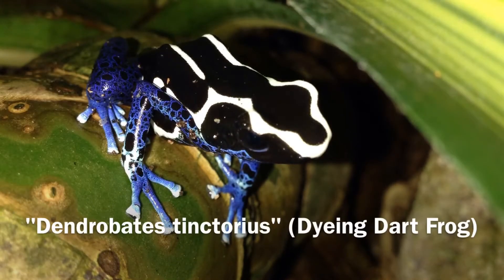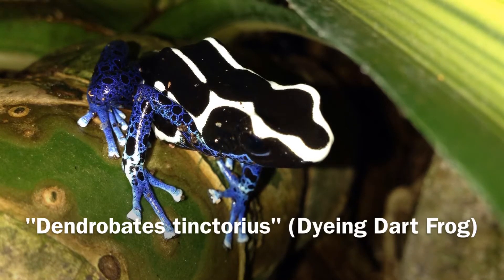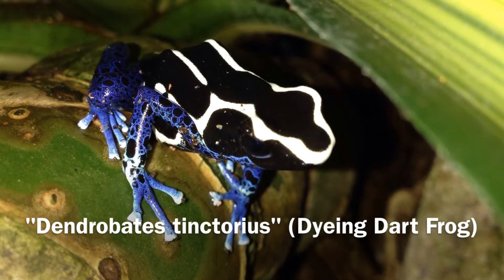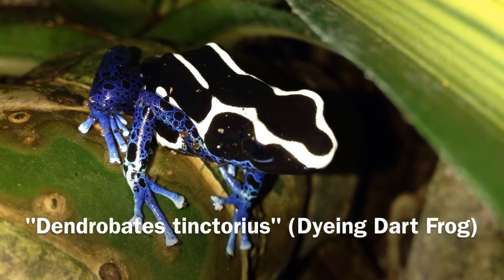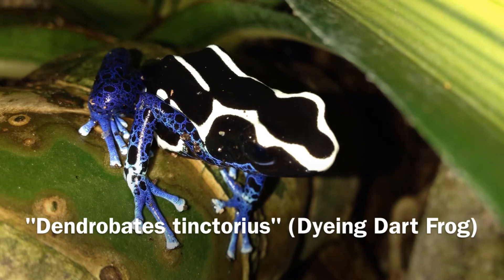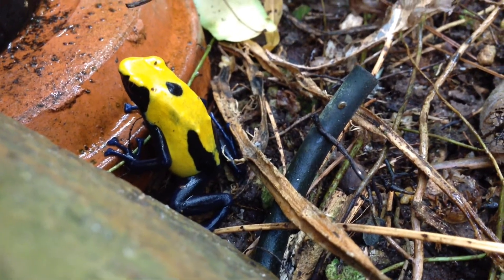The first two frogs that we're going to look at belong to the same genus and species — these are the Dendrobates tinctorius, or what's known as the dying dart frog, and that's dying with a D-Y. These are called such because one of the things that the indigenous populations where these frogs come from would take the secretions of the skin and actually rub those secretions onto birds — I believe parrots — and would cause the parrots to develop really interesting colored feathers. Hence the name, dart frogs.